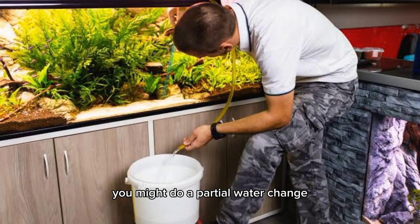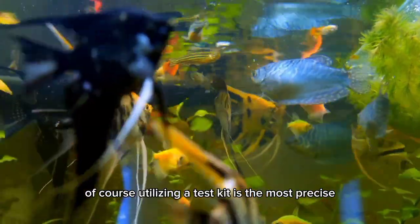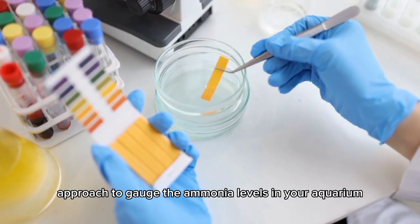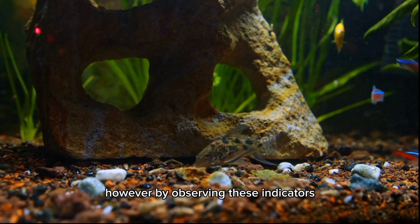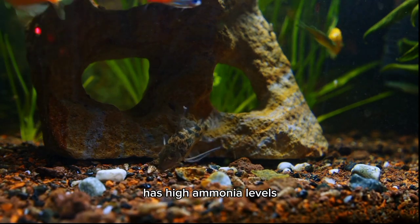You might do a partial water change, add an ammonia neutralizing solution, or tweak your feeding and cleaning schedule. Of course, utilizing a test kit is the most precise approach to gauge the ammonia levels in your aquarium. However, by observing these visual indicators, you can determine whether or not your aquarium has high ammonia levels.